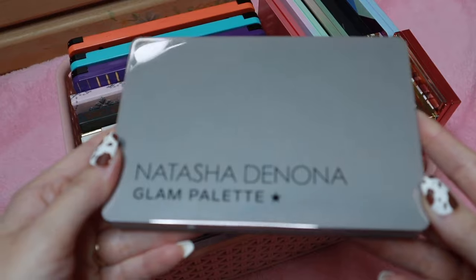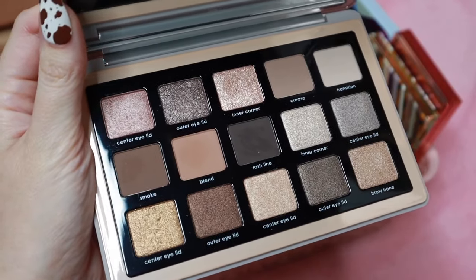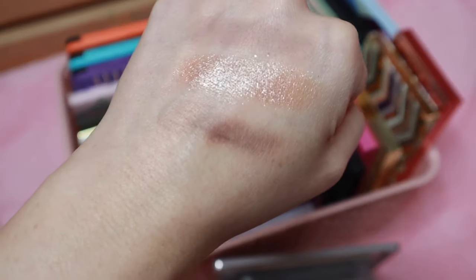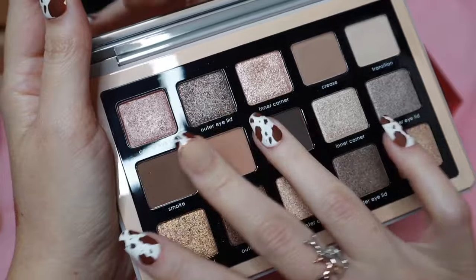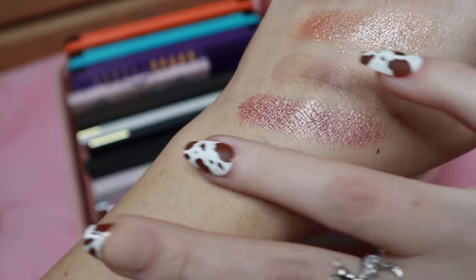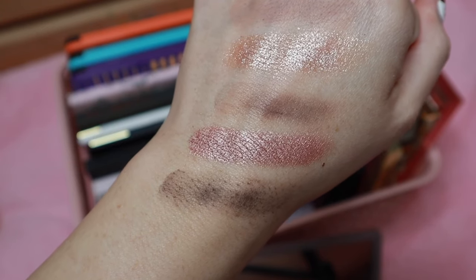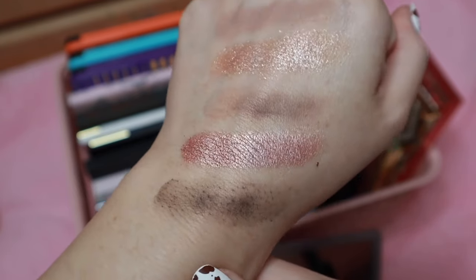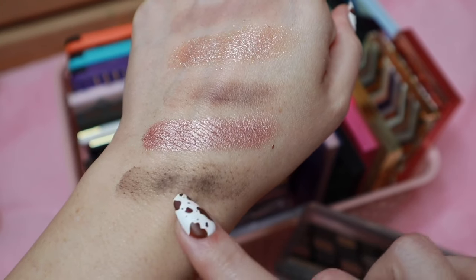One of the next palettes I keep in that basket is the Glam palette from Natasha Denona. This is a staple for many people. I'll admit I haven't used it as much as I'd like, so I want to use it again soon. Some shades don't swatch the best in her palettes — see, that shade has a horrible swatch — but none of them perform badly on the eyes. So don't judge palettes based on swatches alone. If you were interested in this palette, don't let the swatch deter you because the performance on the eyes is amazing quality.